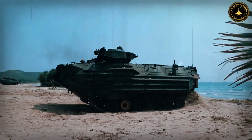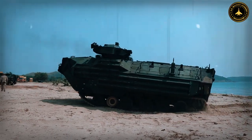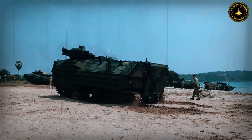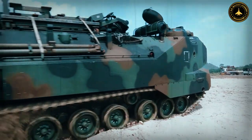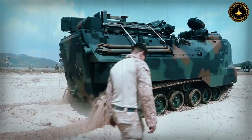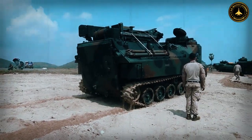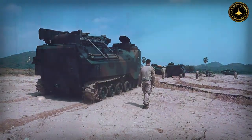The BTR-4 boasts exceptional mobility, enabling it to swiftly navigate various terrains and maintain a high tempo of operations. Its 8x8 wheeled chassis ensures good cross-country capability while providing a smoother ride for the crew. The vehicle's powerful engine enables it to reach speeds of up to 110 kilometers per hour on paved roads, allowing for rapid deployment and quick maneuvering during combat.